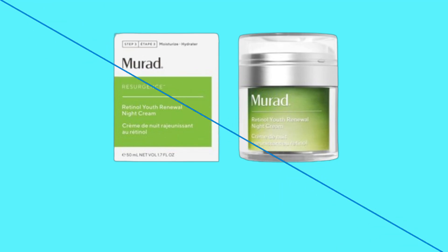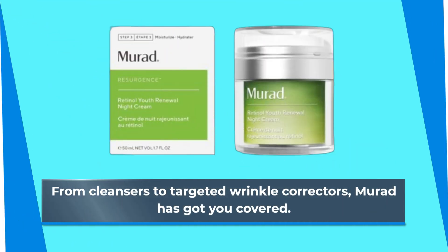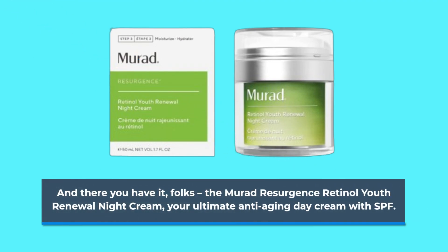But wait, there's more. Pair this night cream with other products from the Murad Resurgence line for maximum anti-aging benefits. From cleansers to targeted wrinkle correctors, Murad has got you covered. And there you have it, folks — the Murad Resurgence Retinol Youth Renewal Night Cream, your ultimate anti-aging day cream with SPF.